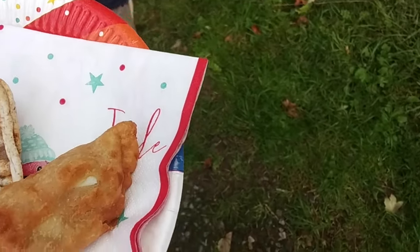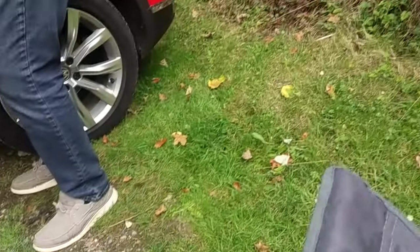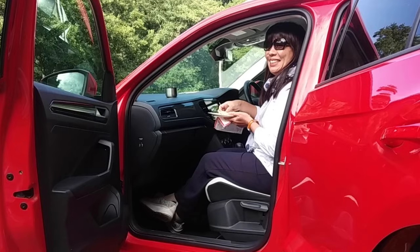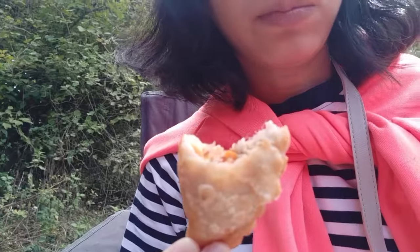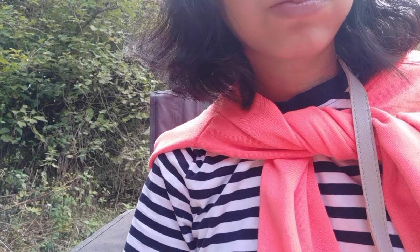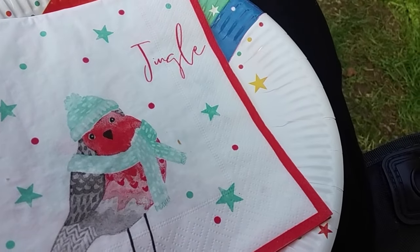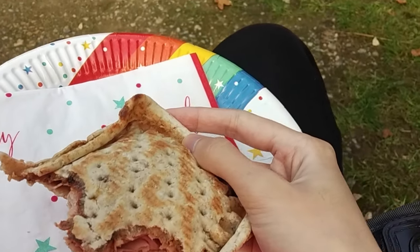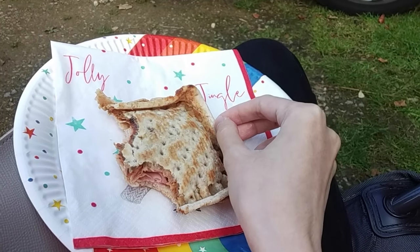Kursinya cuma dua guys, jadinya tante duduk di mobil. Ini teh. Piring pitnya ini isiannya daging ham. Ada gambar burung Robin di piringnya, lucu sekali ya guys.